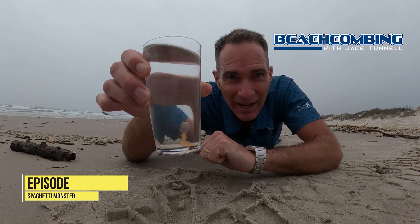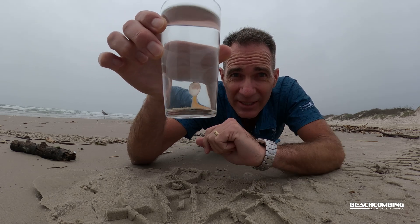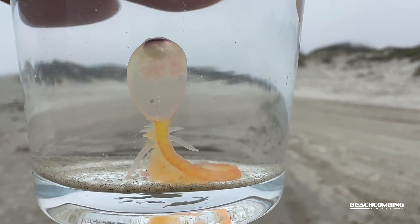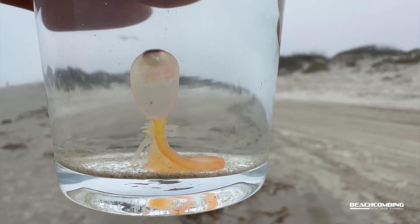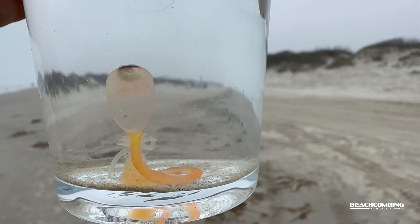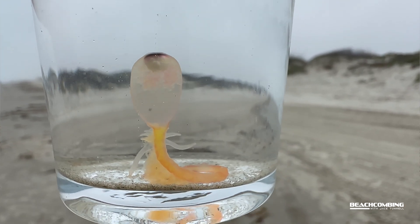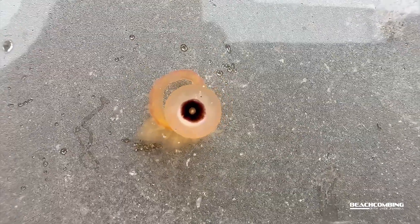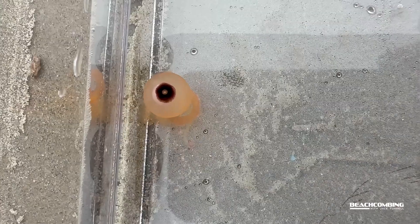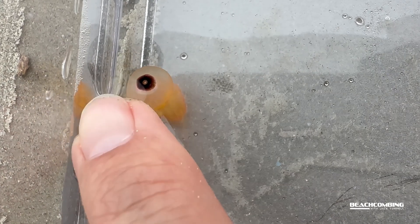I'm excited to talk to y'all about something today. I know it looks like a jellyfish, but it's not a true jellyfish — it's a siphonophore, similar to what you'd find with the Portuguese man-o-war. This one looks like an eyeball; it's floating with a gas-filled bulb at the top so it can regulate how it floats, and it's got tentacles that come down to the bottom. It can sting just like a Portuguese man-o-war, and if anybody's ever been stung by one, you know how bad that stings.